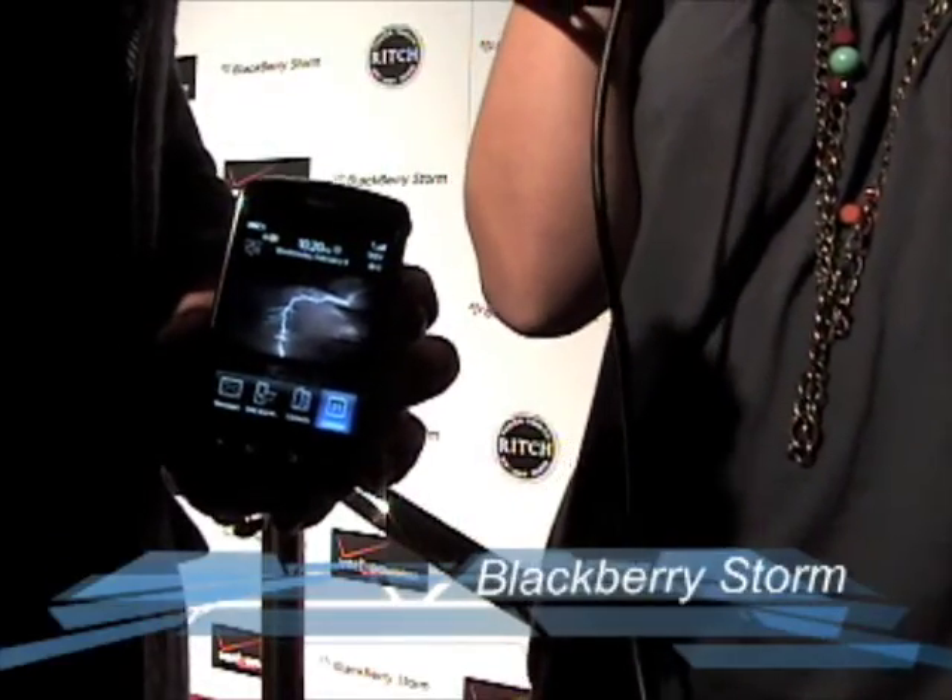Hi, this is Gina Hughes. We're here with Dan from Verizon Wireless who's going to show us the BlackBerry Storm. So tell us about this new phone, the BlackBerry Storm.